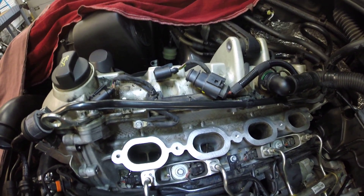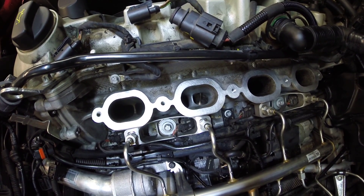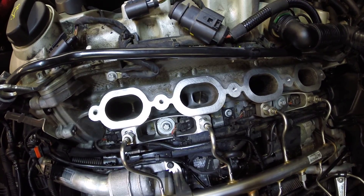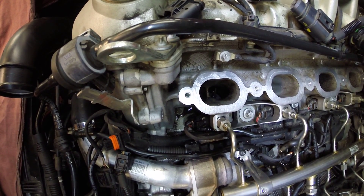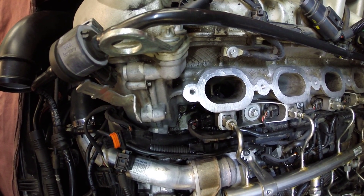We've got a couple of intake runners here. We got one that's clean right here — you can see straight down in there. That's an example of what it looks like after we're done. If we scoot over to the side, you're going to see one that's not very clean. You can see some carbon, like a gummy oily substance, on the backsides of those valves.